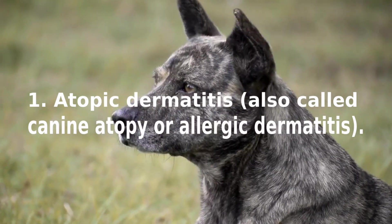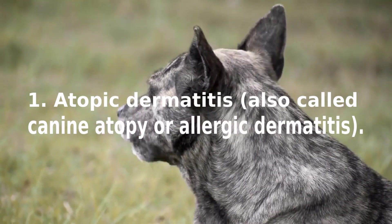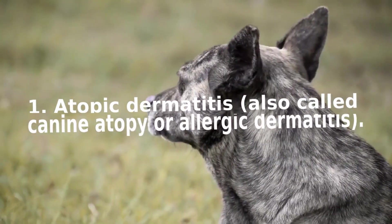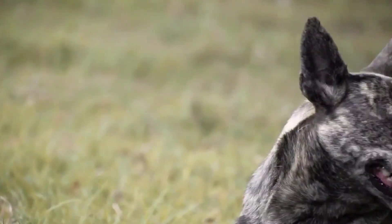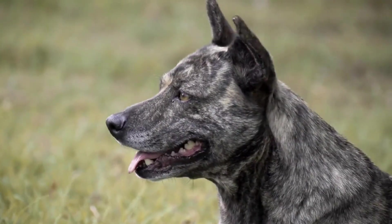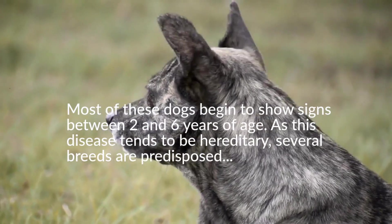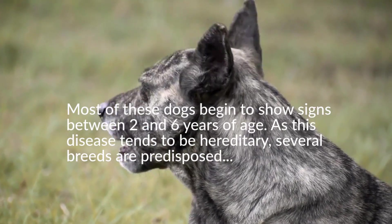Itchy areas in these dogs include the armpits, lower abdomen, paws, between the toes, the area around the eyes, ears, folds of the mouth and lips, and the rear end. Most of these dogs begin to show signs between two and six years of age, as this disease tends to be hereditary.